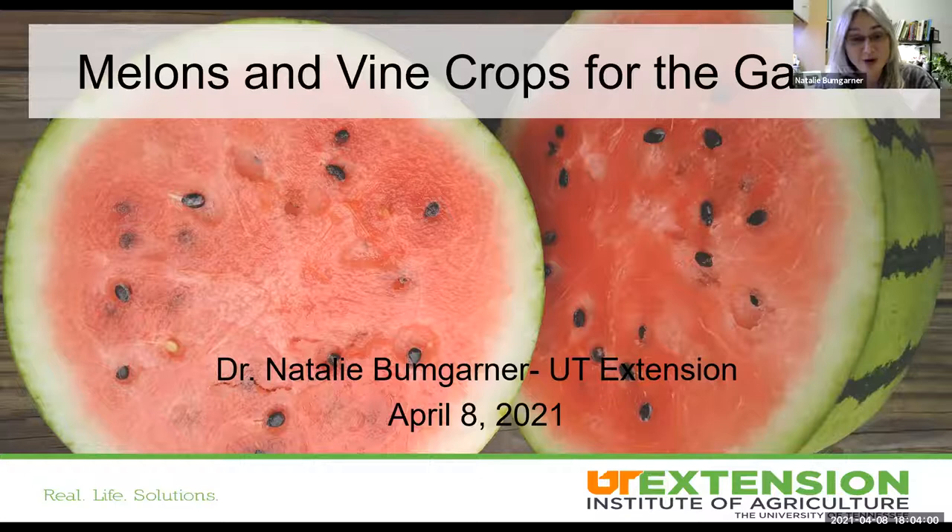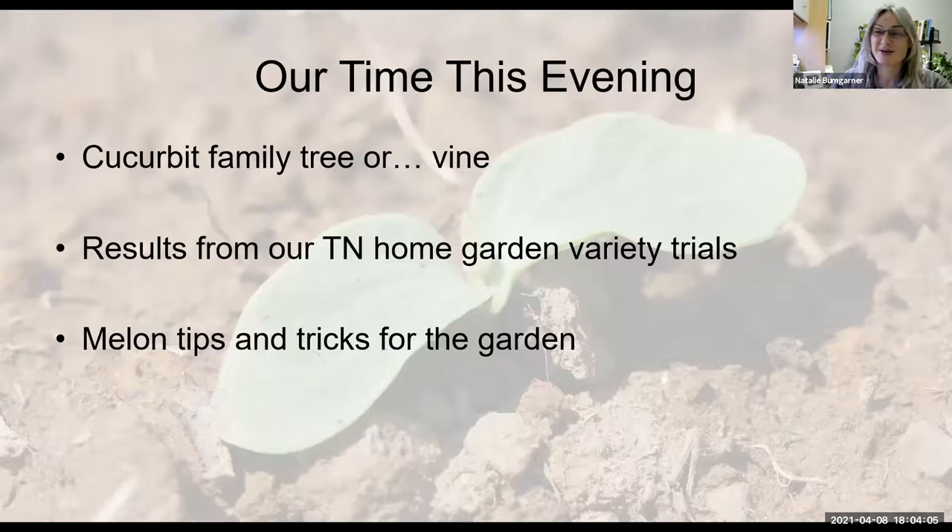This is going to be a buffet of some of the vine crop work that I've done here in Tennessee over the last few years. I work with both our Master Gardener Program and our Residential and Consumer Horticulture Program all throughout the state of Tennessee. This information is developed for gardeners, but also in many instances by gardeners. I'll share a little bit about our home garden variety trials — cultivar information will come from trial evaluations and feedback from gardeners across the state.